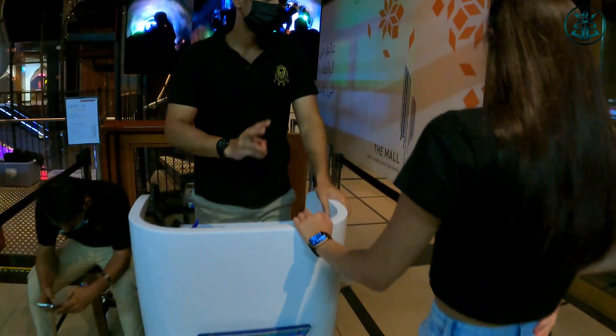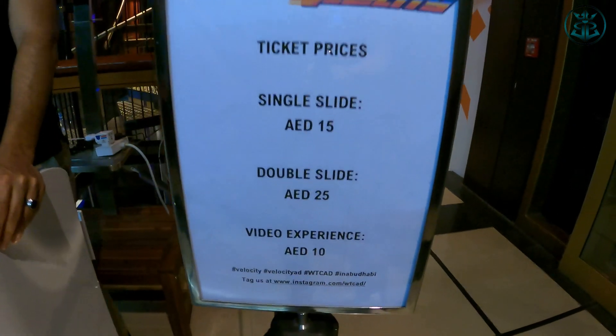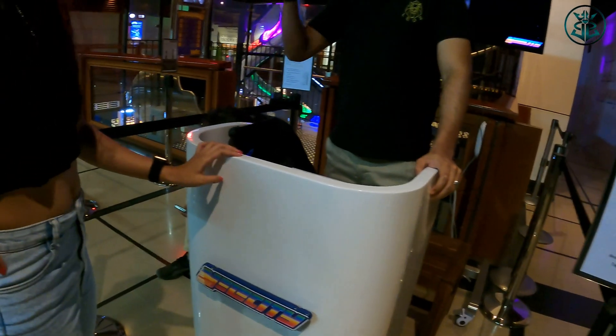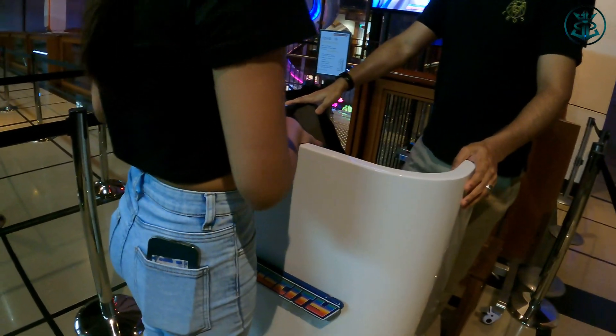Yung mga lods can choose from two choices of tickets: one slide for 15 dirhams and two slides for 25 dirhams. Up to you rin which slide you want to take — the transparent one which is 68 meters long, or the covered one for those who have fear of heights, which is 54 meters long.